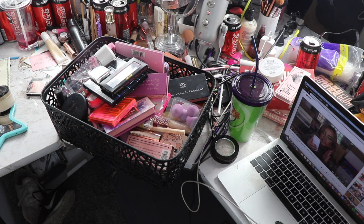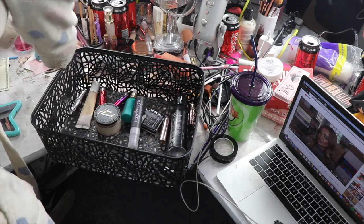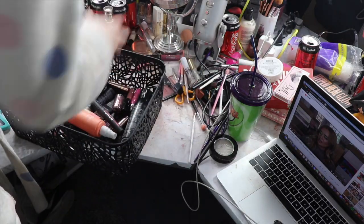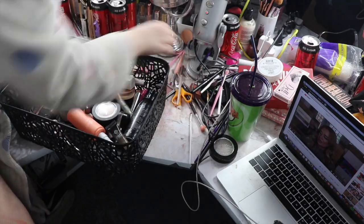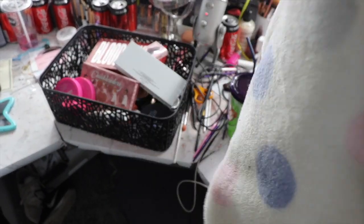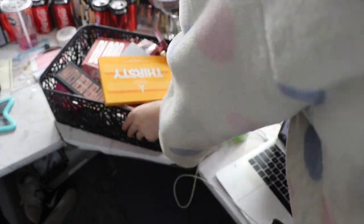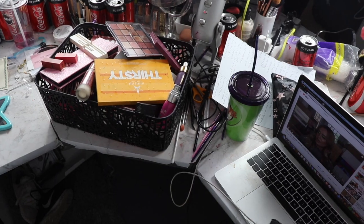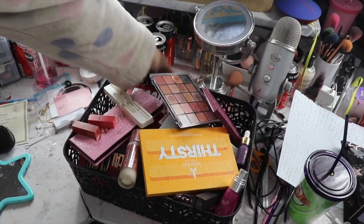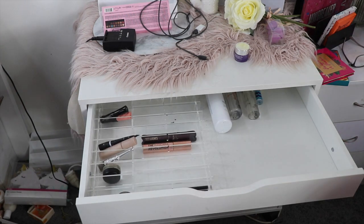Okay, so that's about all that could fit in here for now, so I'm just going to empty this on the ground and then start again and put all the rest of the makeup in there. Now I'm going to put the rest in here. Okay, so that is all of my makeup in here — cleaned off my desk — and now we're going to organize it into the drawers.